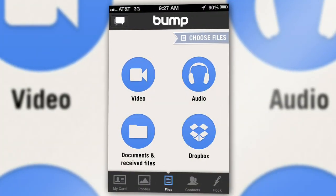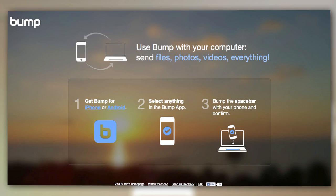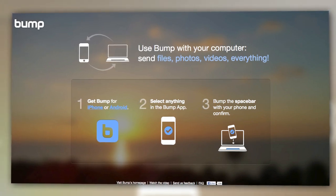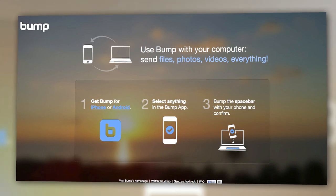To transfer files from phone to computer, you'll just choose the file — photos, video, audio, docs, or files from your Dropbox — and then tap your spacebar key with the phone. Make sure you have the Bump website, bu.mp, open in your browser. You'll also need to enable location sharing. You'll feel the buzz, then hit connect, and your file is there.